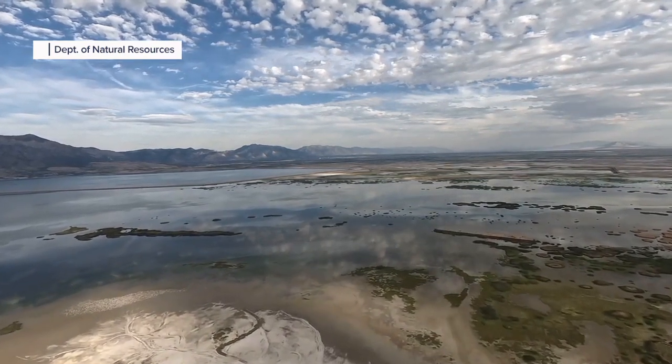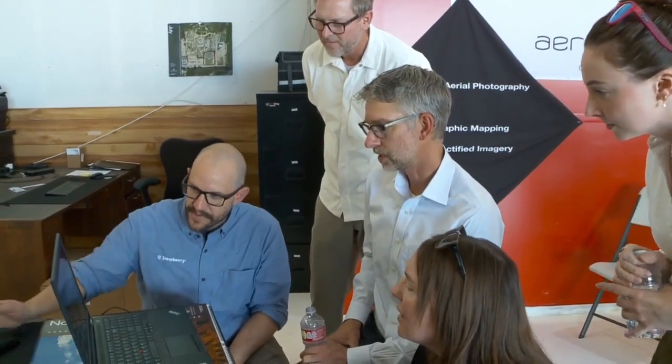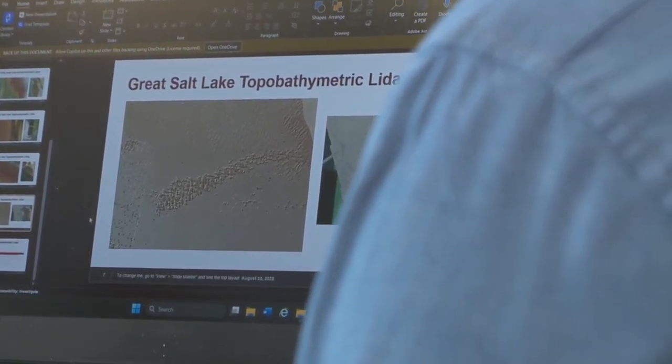What we noticed as the lake dropped to historic lows in the fall of 2021 and then again in the fall of 2022 was that the current bathymetric data that we have for the lake really didn't match reality. This technology can give us more accurate data of the Great Salt Lake's actual depth and the volume of water that's actually in it.